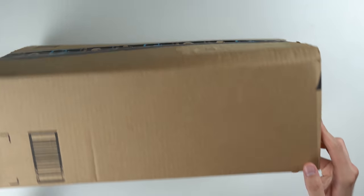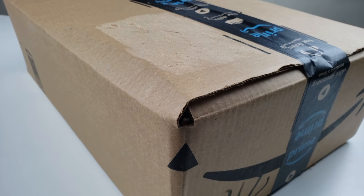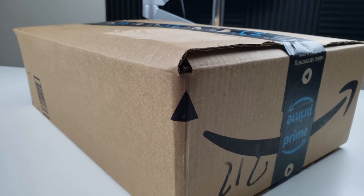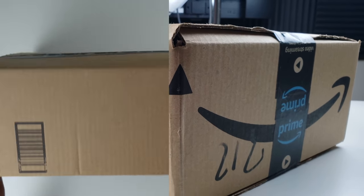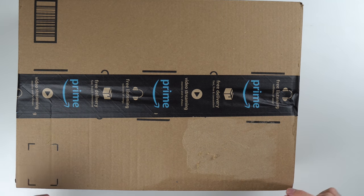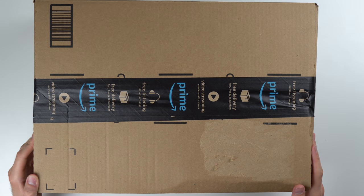The side is actually kind of bulging, so I'm guessing the Wii box is larger than this shipping box and they just stuffed it in here. Other than that it looks okay. I'm also pretty sure another package came in this box, so it's not just the Nintendo Wii — we're going to see what else is in here.